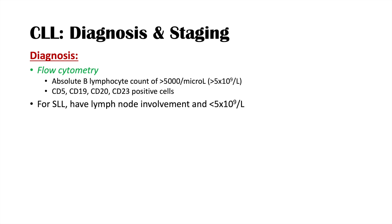CLL and SLL are essentially the same condition, distinguished by blood count and lymph node involvement. If a patient has a high B lymphocyte count but no lymph node involvement and falls below the 5,000 per microliter threshold — say 4,900 — we call that monoclonal B cell lymphocytosis, essentially a pre-cancer. These cases can transform into CLL once they reach the threshold or develop lymph node involvement.